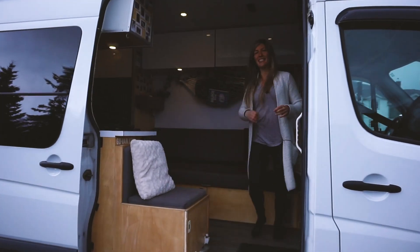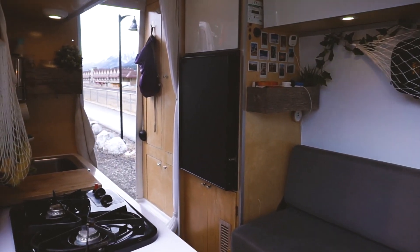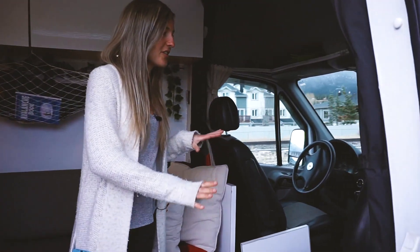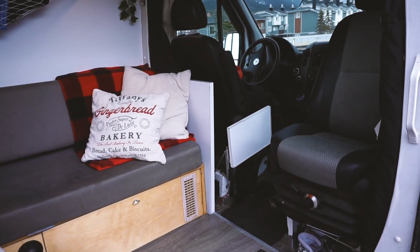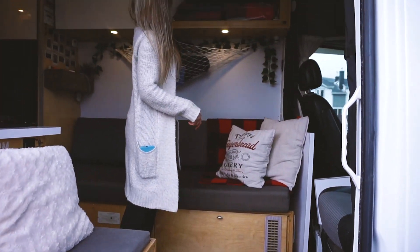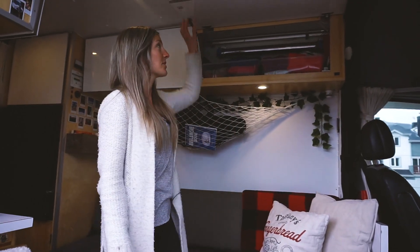Welcome to the inside of Rita! We're in my living space, which has many purposes. Right here at the front, there's a swivel seat, which is really useful when I have people over because I can put a table here — there's a pole hidden here that I put in with the table. We can easily fit four or five people around the table.